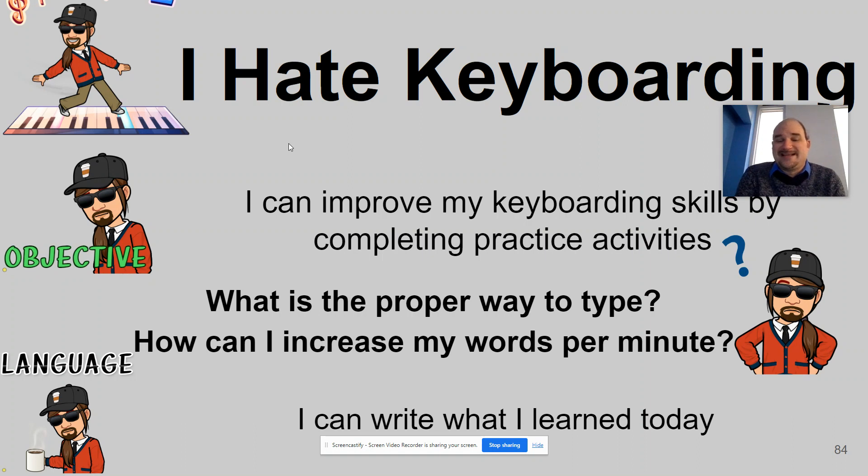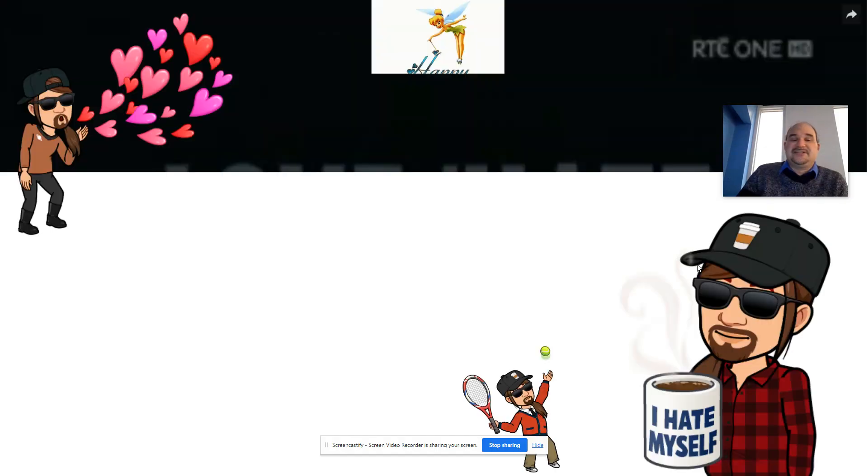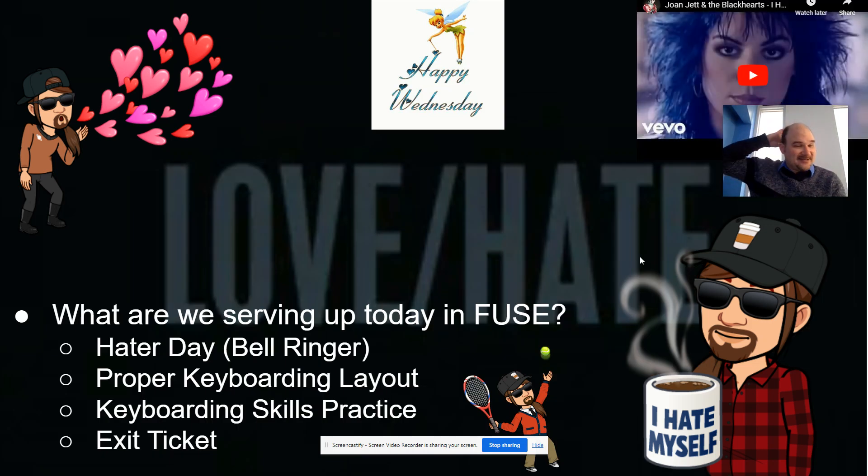You guys are going to have the same activity as the sixth graders in the morning. You can improve your keyboarding skills by completing practice activities: what is the proper way to type, how can I increase my words per minute, and I can write what I learned today. All of that shows up on slide 84.